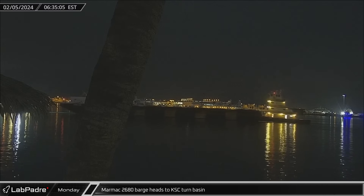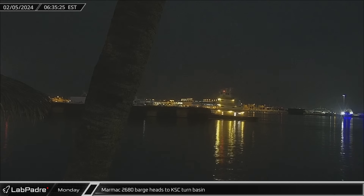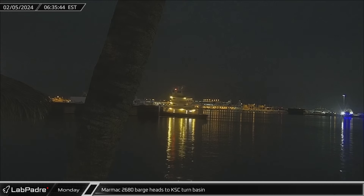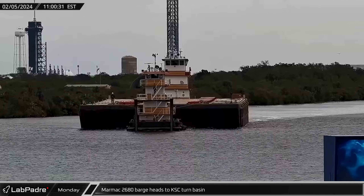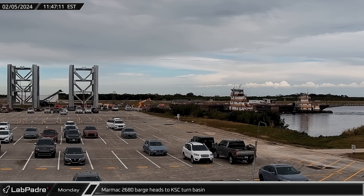A MARMAC 2680 barge headed inland from Port Canaveral on Monday towards the Turn Basin at Kennedy Space Center, where it will be loaded with the orbital launch tower sections bound for Starbase. Passing by the launch viewing area, the barge soon arrived at the holding area for the tower segments, pulling up to the pier where it was moored in place for loading.